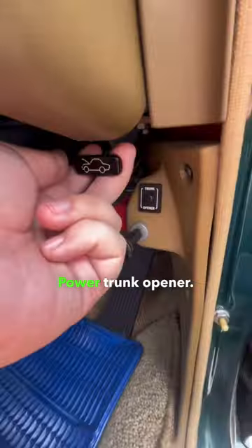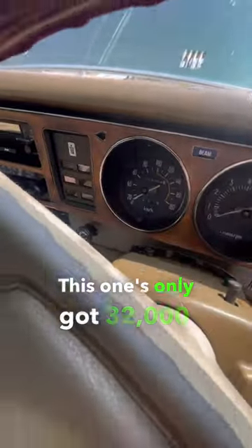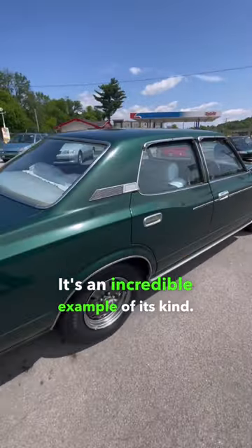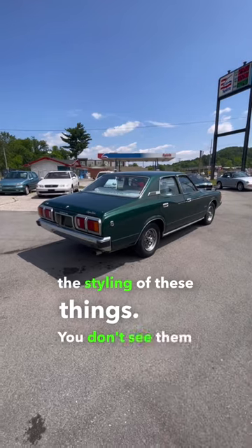Power trunk opener — but the coolest thing for 1978, you get a fuel-injected engine under the hood. This one's only got 32,000 kilometers on it, and it's for sale here at Southeast Imports. It's an incredible example of its kind. I absolutely love the styling of these things, and you don't see them too often.